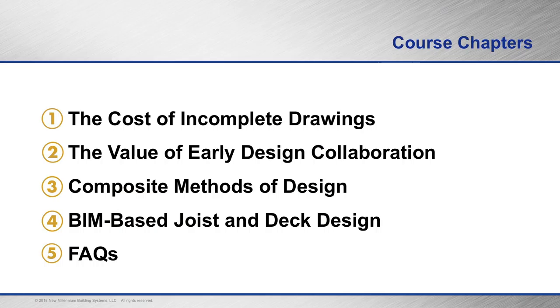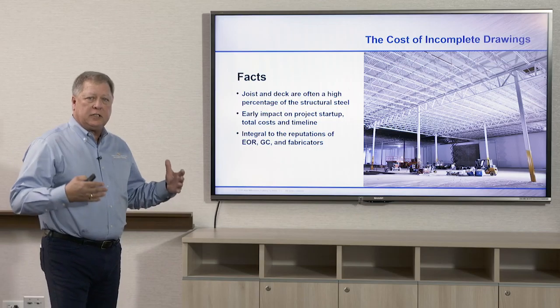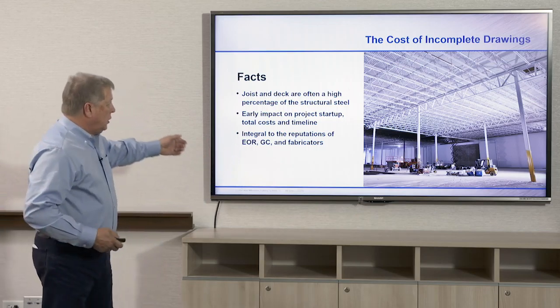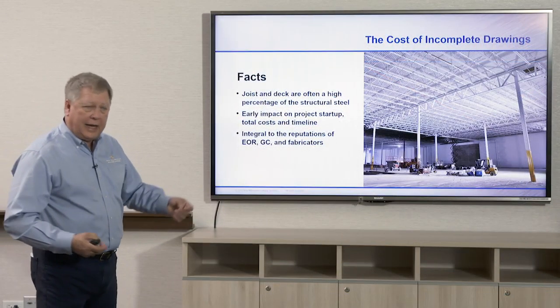We're going to talk about all of these things during our learning. Our chapters are: one, the cost of incomplete drawings; two, the value of early design collaboration; three, composite methods of design; four, BIM-based joist and deck design; and five, a close with frequently asked questions. Joist and deck are on a lot of your buildings — they're one of the first things that go up, and that's when the RFIs start, when questions come in about where things go and what ties to what.